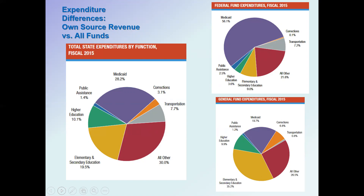Looking at general fund expenditures from own-source revenue, education takes the priority. Elementary and secondary education accounts for over a third of state government expenditures at 35.2 percent. If we add higher education, about 45 percent of the state budget goes towards education of some sort. Medicaid then comes in as the second most important expenditure, with close to 20 percent of state general fund expenditures going towards it.